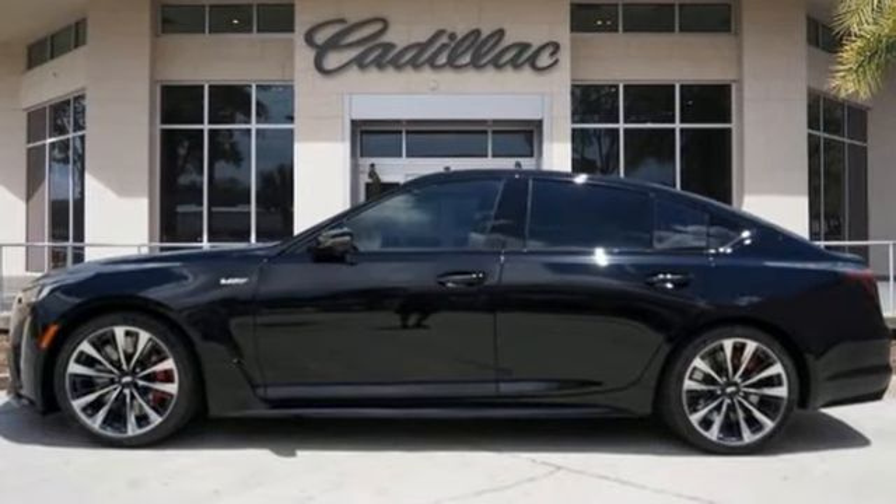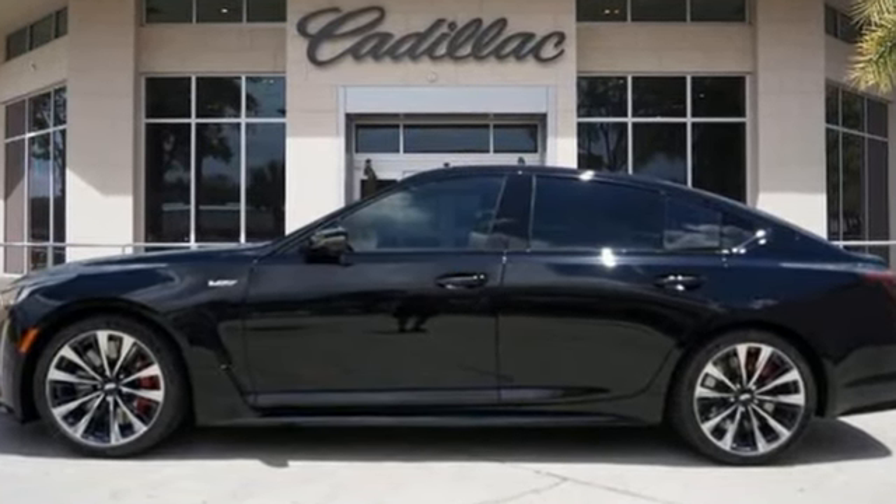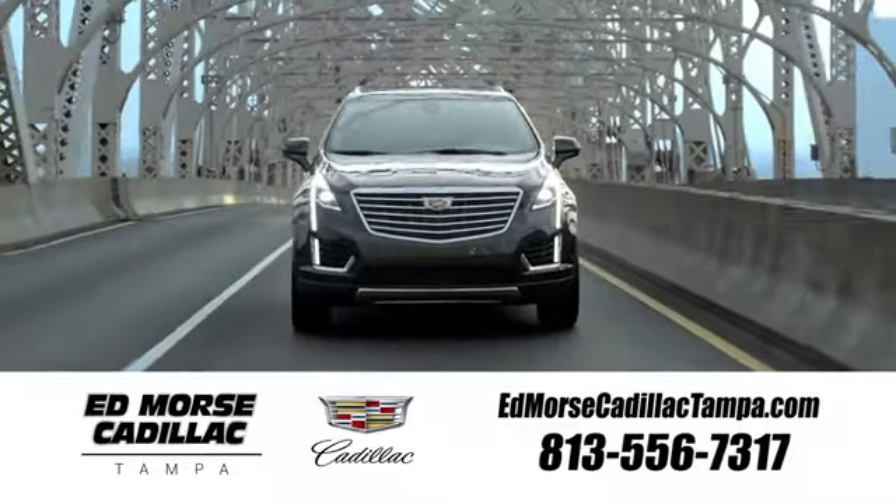Cadillac, second to none. Take it for a test drive today. Visit our website at edmorsecadillactampa.com or call us today.